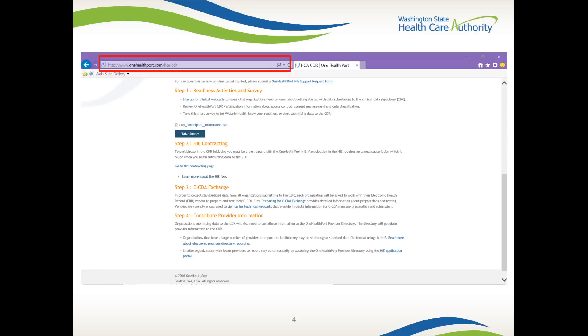Please note that each step does take time to review, process, and complete. The time required to complete each step could vary substantially depending on your organization's contract management process, EHR vendor relationship, and how familiar you are with the clinical data exchange. In steps one and two, there are a few things to take note of: the One Health Port CDR information, the readiness activity survey, and the HIE contract.